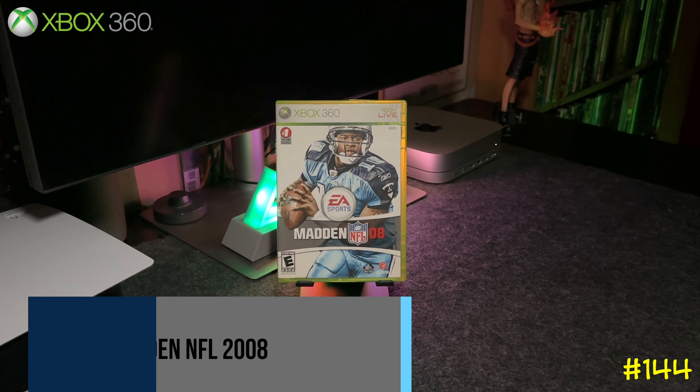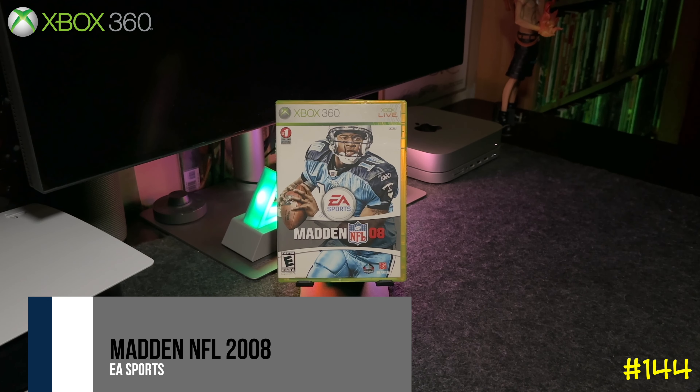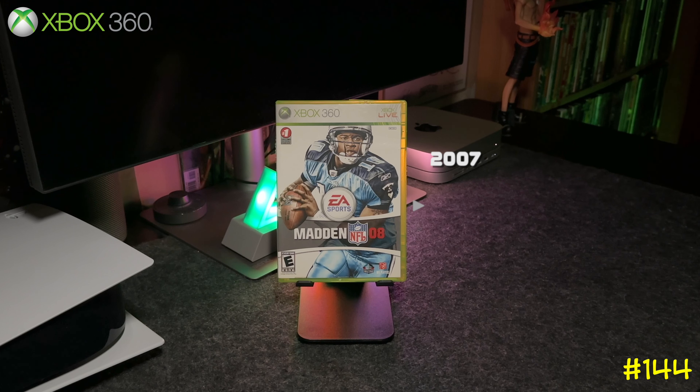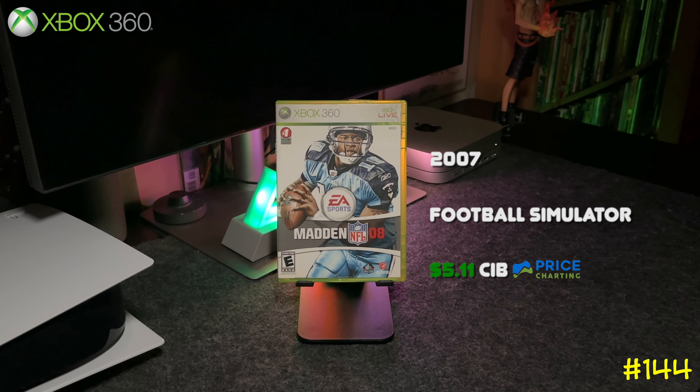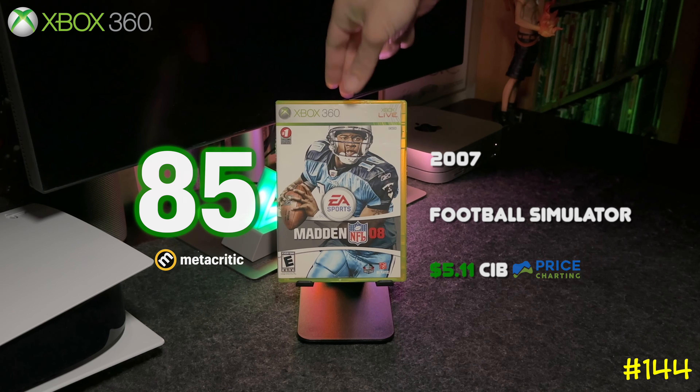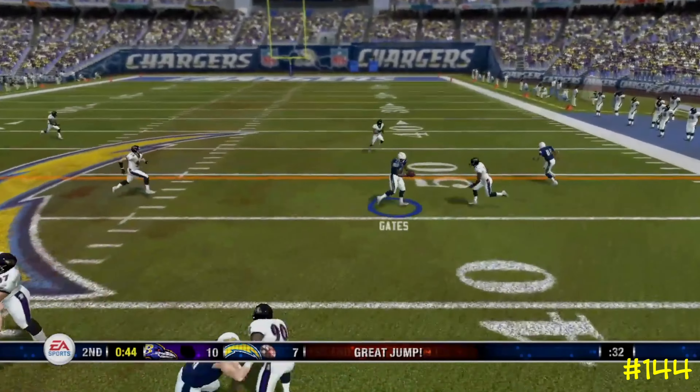At number 144 we got Madden NFL 2008 by EA Sports. This is when Madden finally took over the NFL license and there were no other football games on the market, but luckily the developers at Tiburon know how to make a solid football simulator.